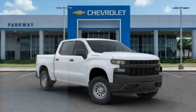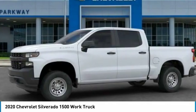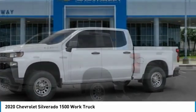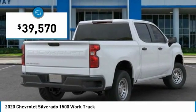Looking for the right vehicle? Check out the 2020 Silverado 1500. The Chevy Silverado 1500 has the lowest cost of ownership of any full-size pickup and is priced below $40,000.